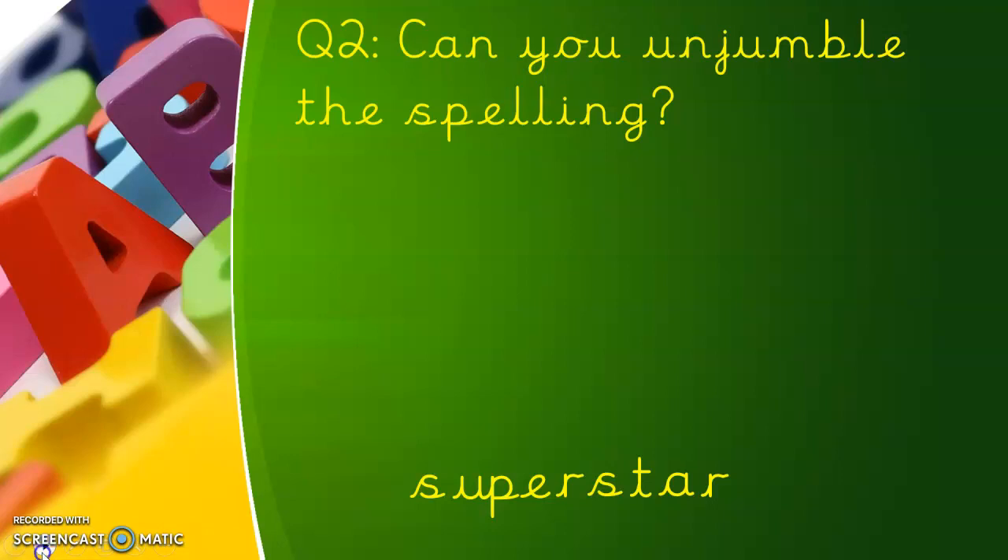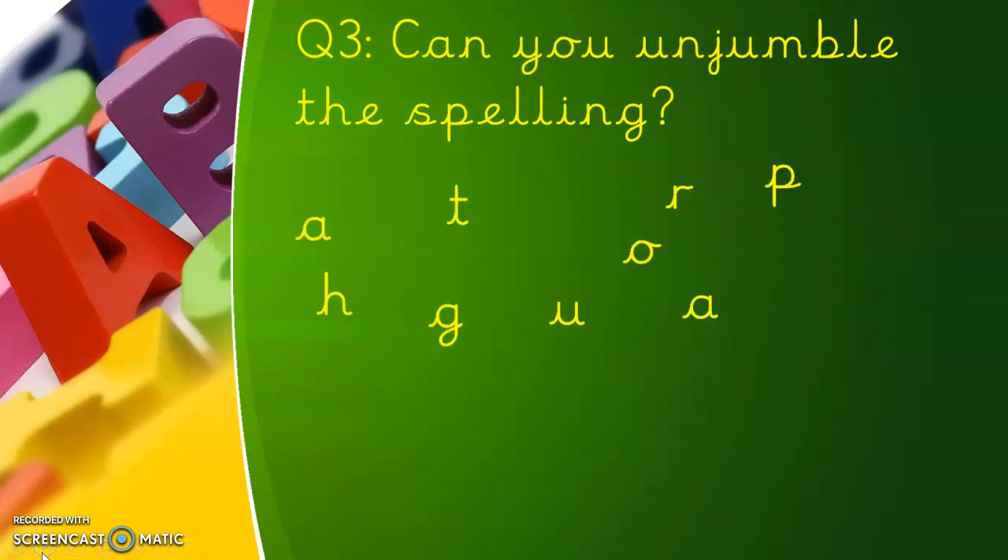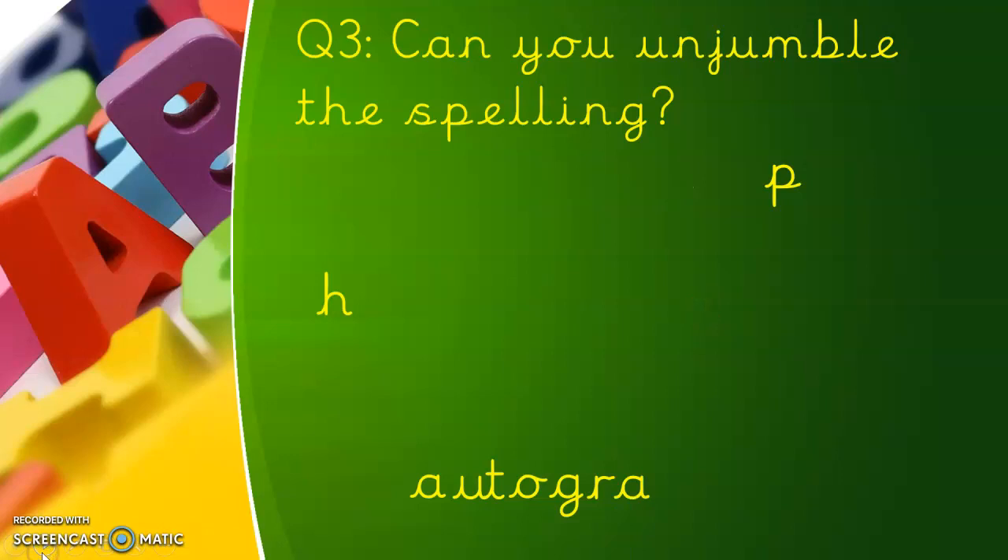Here's question three — write down the word you think it is. This one's a tricky one. It sounds like there should be an F at the end. It's auto — A-U-T-O — autograph. Sounds like an F on the end, but it's a P-H. Autograph.